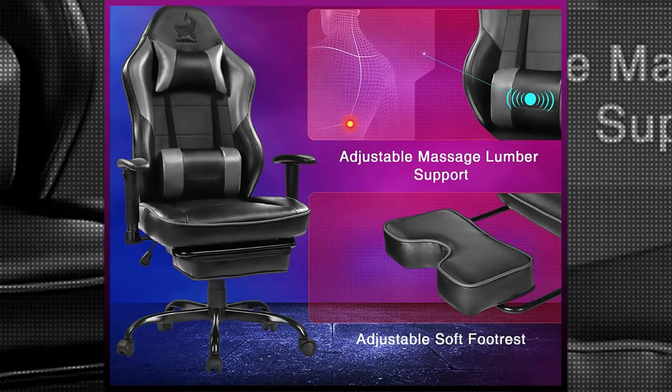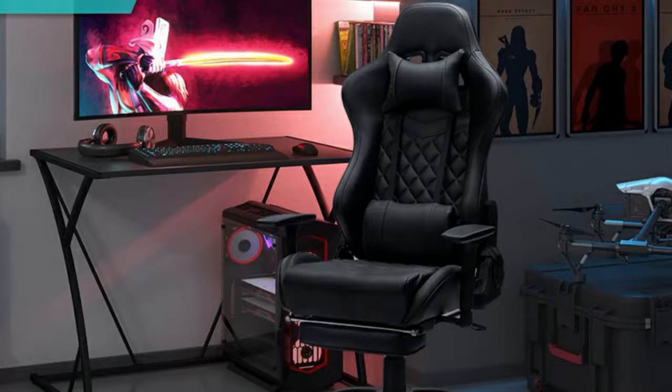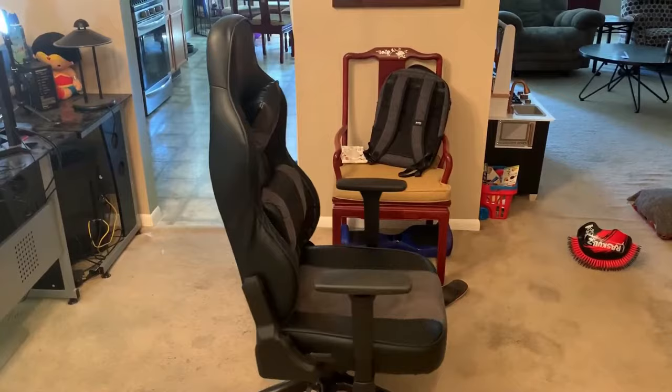For the construction, the chair sports premium PU leather, high-density sponge, explosion-proof gas spring, and a heavy-duty metal base, guaranteeing safety as well as comfort. However, the 249-pound weight capacity of this chair is the least on this list, which is a downside. Besides, a lot of people have complained about its poor cushioning, but its affordable price should make up for it.